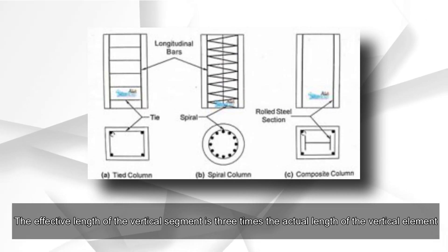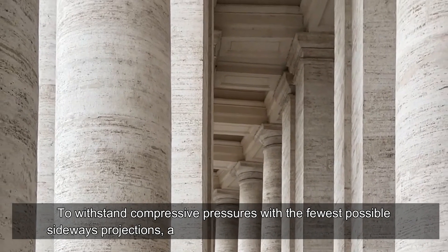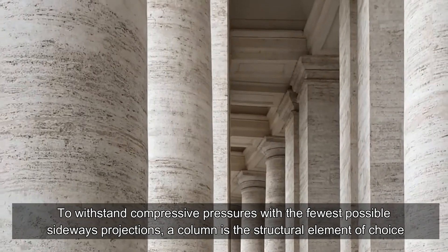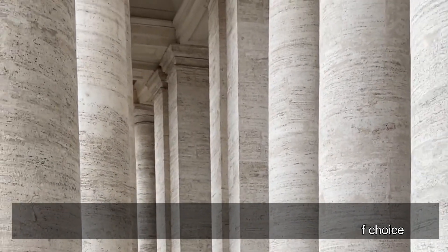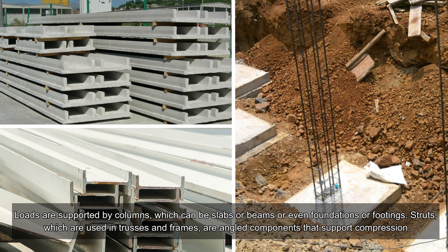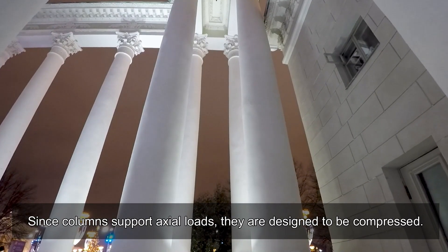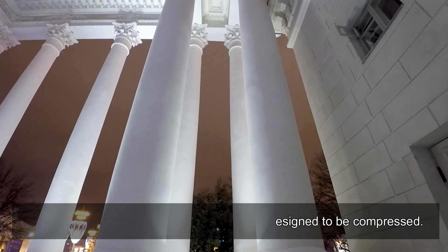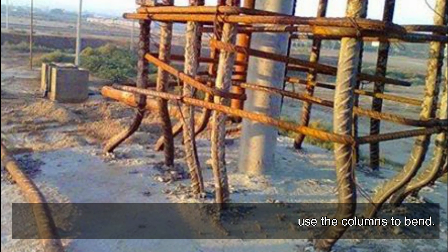A column is the structural element of choice to withstand compressive pressures with the fewest possible sideways projections. Columns support loads from slabs, beams, foundations, or footings. Struts used in trusses and frames are angled components that support compression. Since columns support axial loads, they are designed to be compressed, but snow, wind, and other horizontal forces can also cause columns to bend.